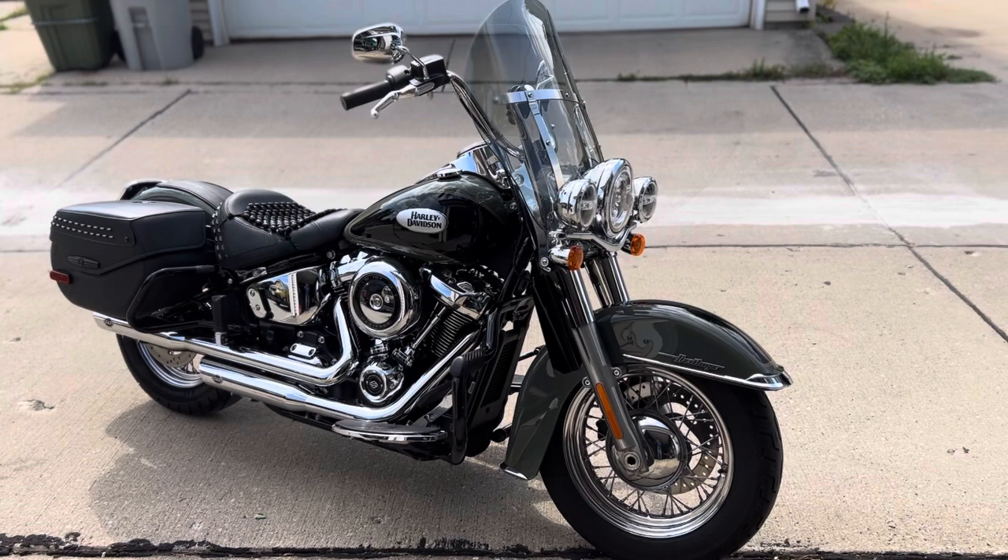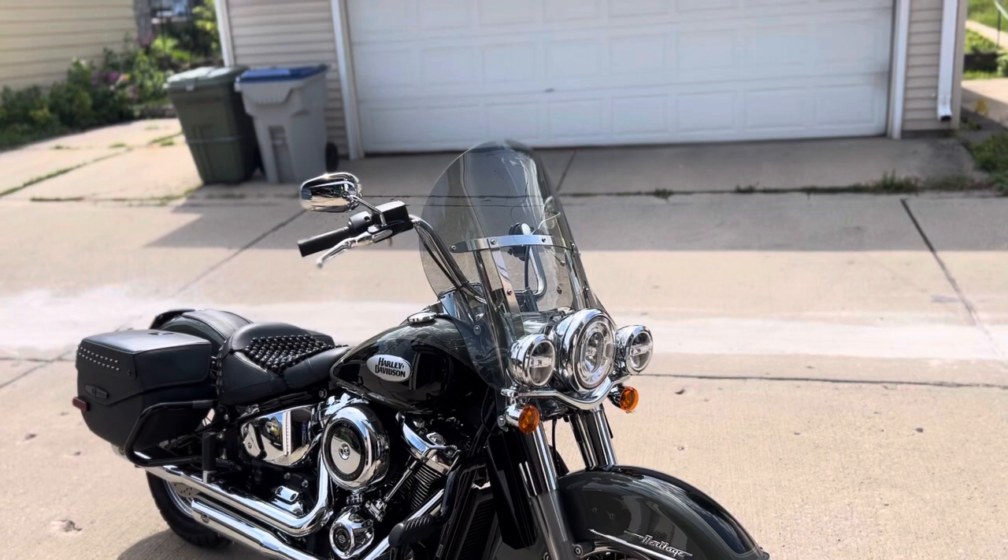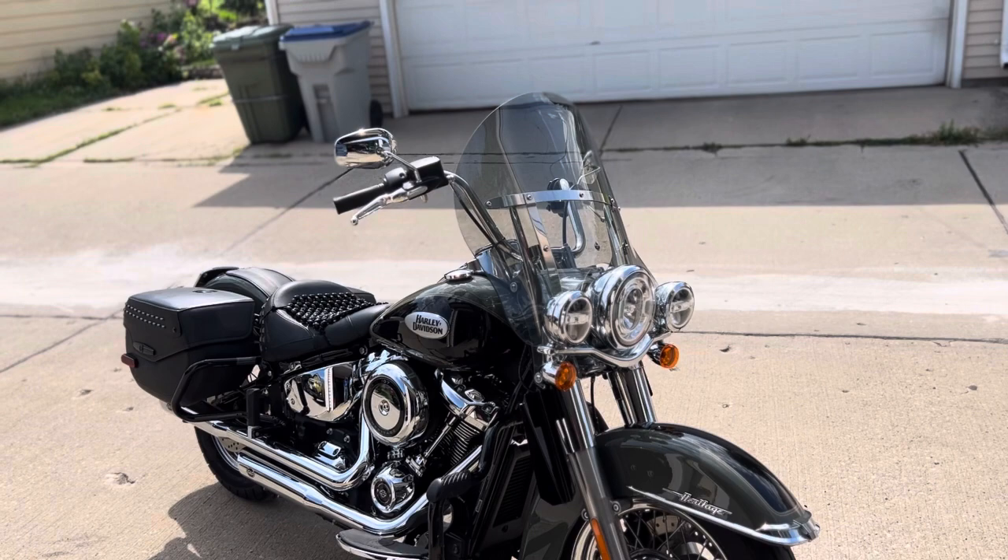Here's a quick review on the Clockworks aftermarket windscreen on my 2021 Harley Heritage Softail. I put this on last year — it's quite an improvement over the stock screen. It's about the same height, but it's got a nice little flip up on top and flips on the sides.